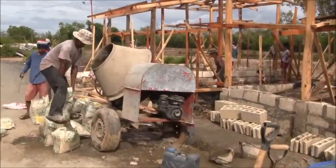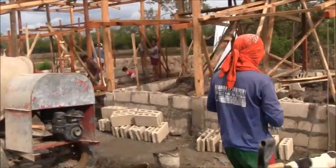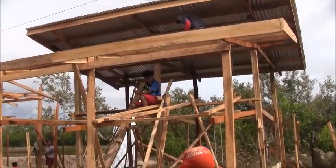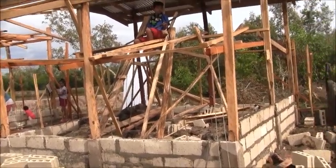There we have it. That's it on house 52. Let's go now.